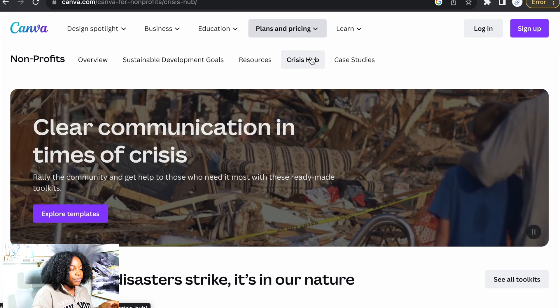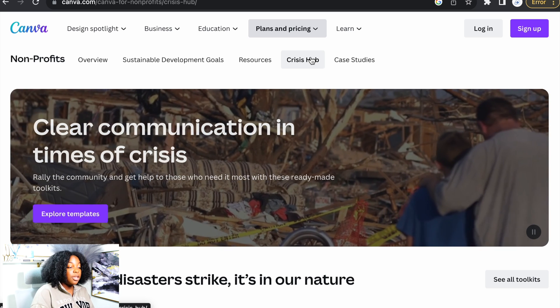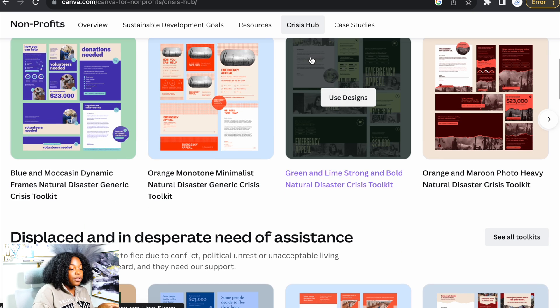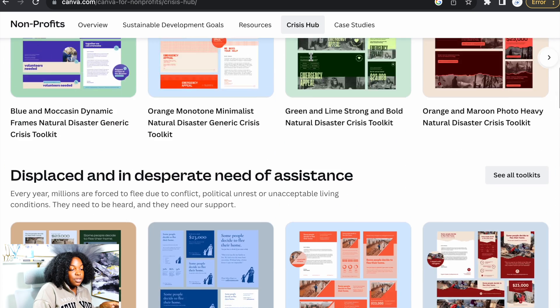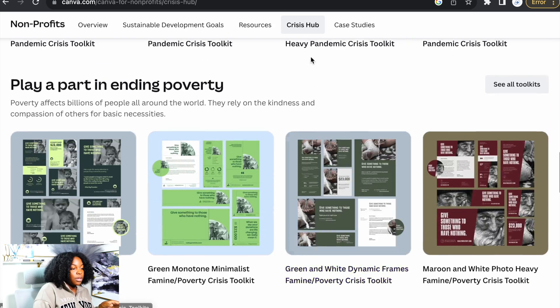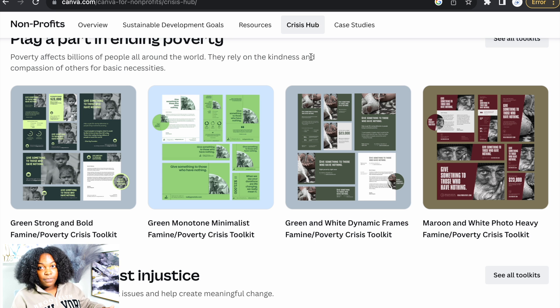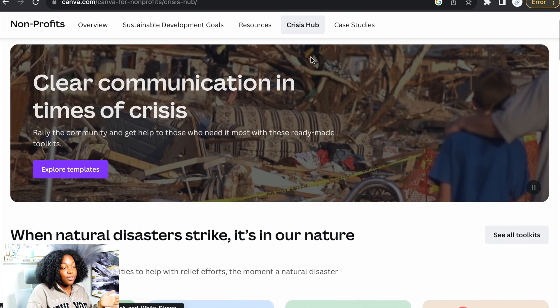Let's go to the Crisis Hub — clear communication in times of crisis. Rally the community and get help to those who need it most with these ready-made toolkits. They have different ones for different needs like natural disasters, health assistance, and poverty. These are pre-made templates and designs — you can add your own picture, keep the wording, type in your business name, add your own photos or keep the pre-made ones. They look so professional. You can email them out, print them, or send them to different organizations you want to work with. I highly recommend using these templates for your non-profit.